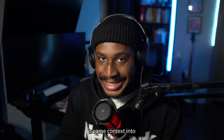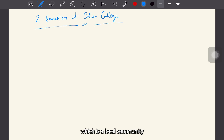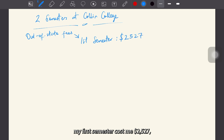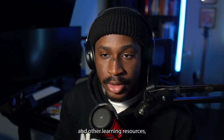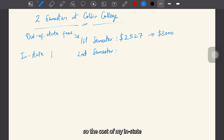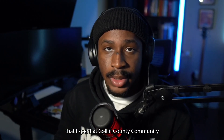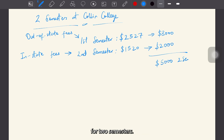First, here is some context into how much college actually cost me. I spent two semesters at Collin County Community College, which is a local community college in the Dallas-Fort Worth area. Due to the fact that I was paying out-of-state fees at the time, my first semester cost me $2,527. Adding the cost of books and other learning resources, this eventually amounted to $3,000. My second semester at Collin, I had fixed the issue with my residency, so the cost of my in-state tuition had become $1,520. Factoring the cost of books and other learning resources, this amounted to roughly $2,000. So for the entire year at Collin County Community College, my tuition cost me $5,000 for two semesters.